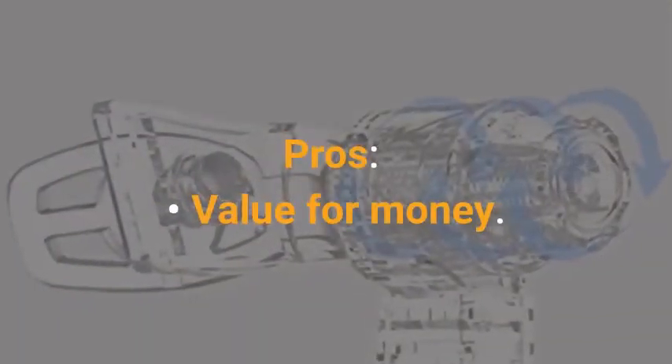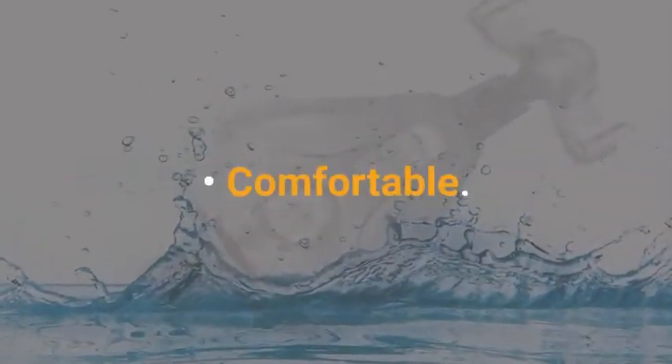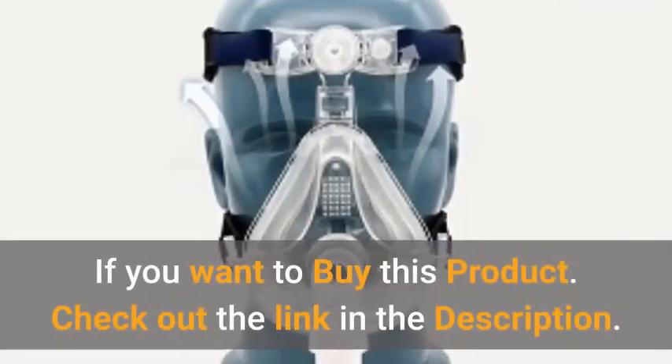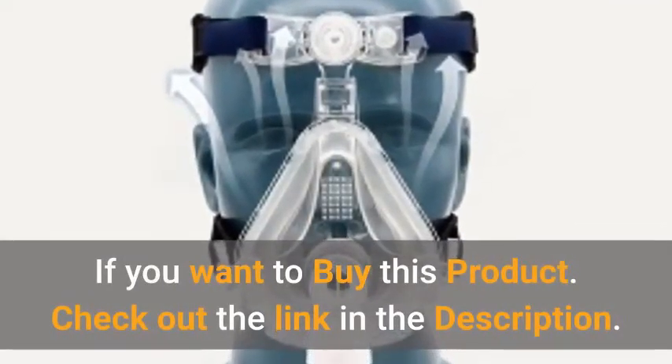Pros: value for money, easy to use, and comfortable. Cons: cheaply made. If you want to buy this product, check out the link in the description.